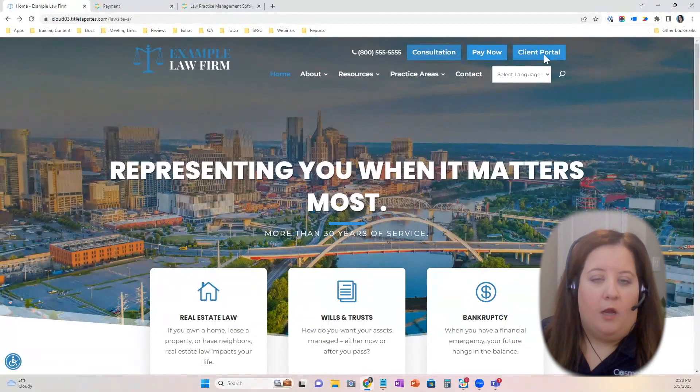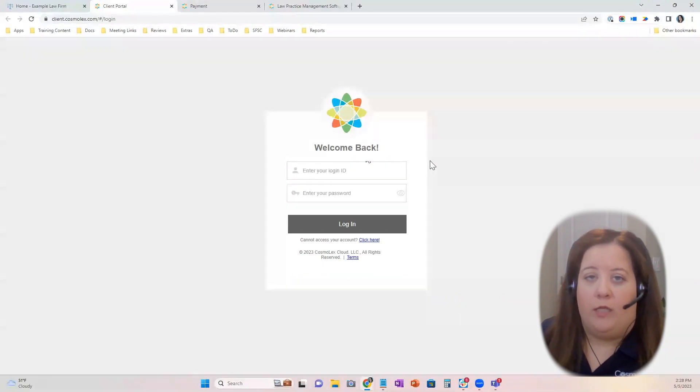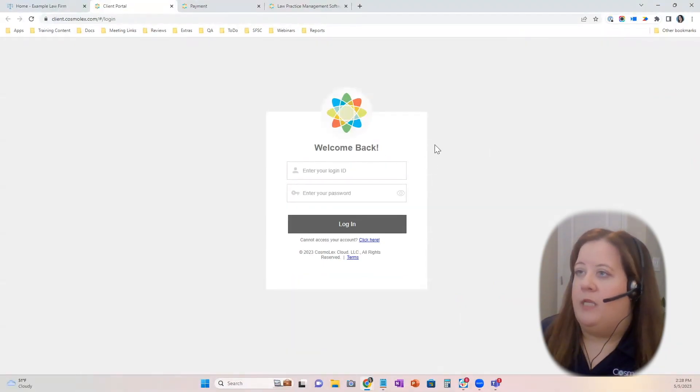We also have the client portal. With Cosmolex, we include a client portal that you can choose to enable, and this will take clients directly to the portal login page where they can log in with their credentials and access all their usual information. Through the client portal, they can share invoices, documents, calendar events, pay their invoices, or upload documents to the firm.